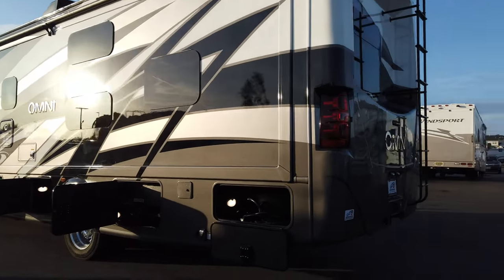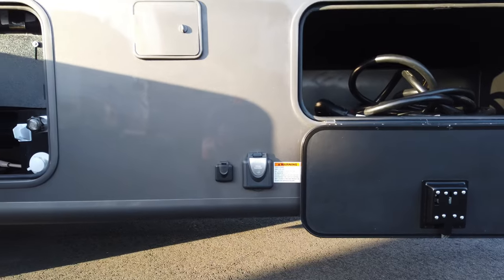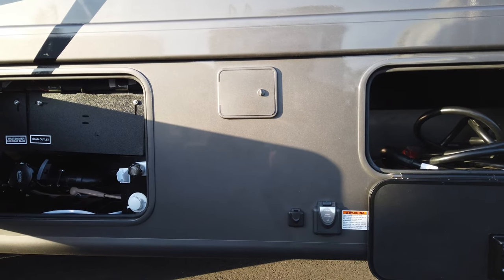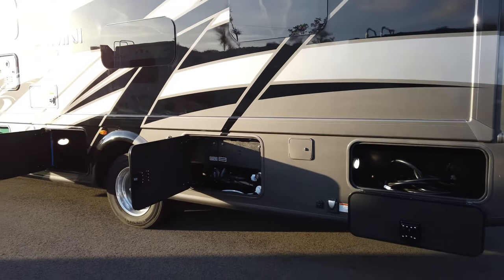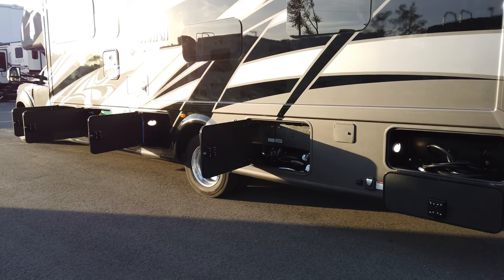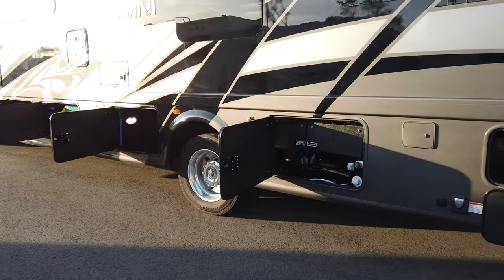Going down the other side, you have your 50-amp shoreline cord and 50-amp connection plus cable connection. There are dual fuel tanks giving you 68 gallons of fuel capacity — 28 gallons in the front and 40 in the rear. They switch over automatically: the system pulls from the front tank first, switches to the rear when near a quarter tank, drains the rear tank, then goes back to the front. Your generator runs off that front fuel tank and will shut off at a quarter tank so you never run yourself out of fuel.